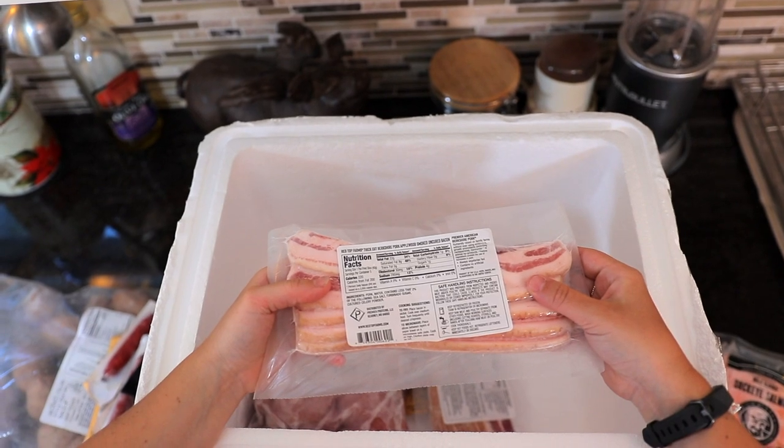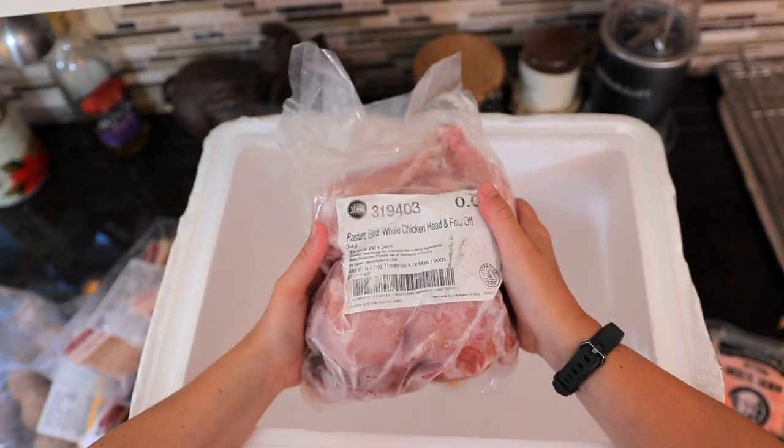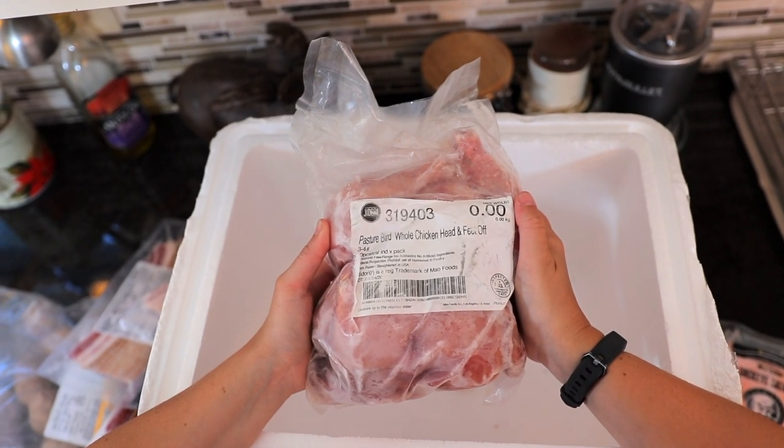We've got some bacon here from Red Top Farms. And then last but certainly not least, we have a full chicken — head and feet off — from Mao Foods.